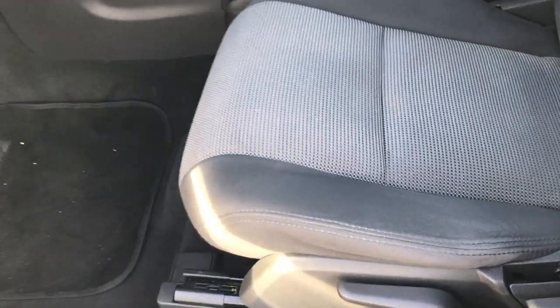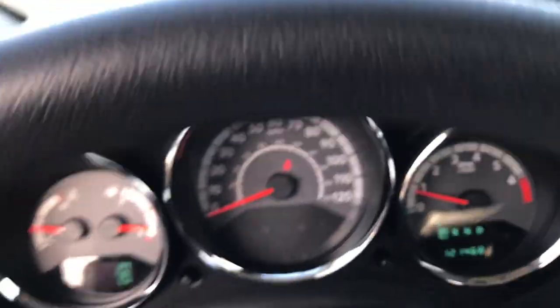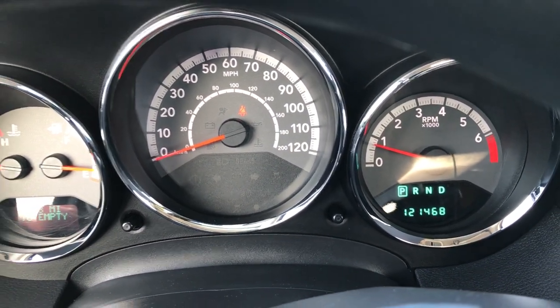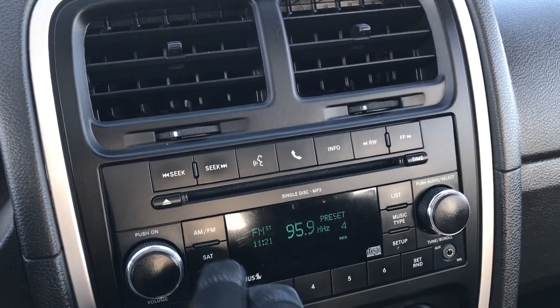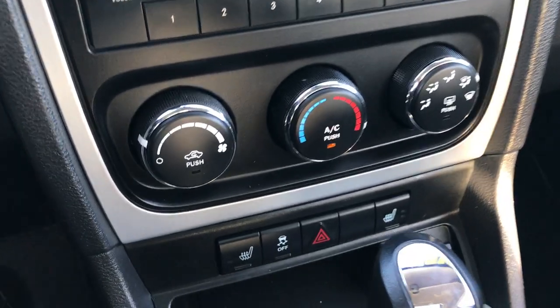Inside, the Main Street package gives you the dark gray cloth interior. There are no rips or tears on these seats. It has a driver seat height adjuster, power windows, locks, and mirrors. You can see this vehicle has 121,468 miles. It has a single disc CD player and also AM, FM, and Sirius satellite radio capabilities.